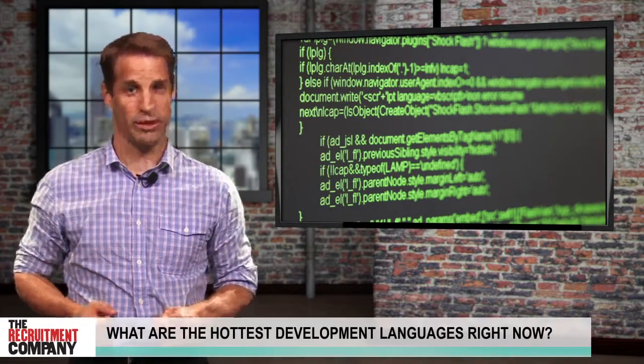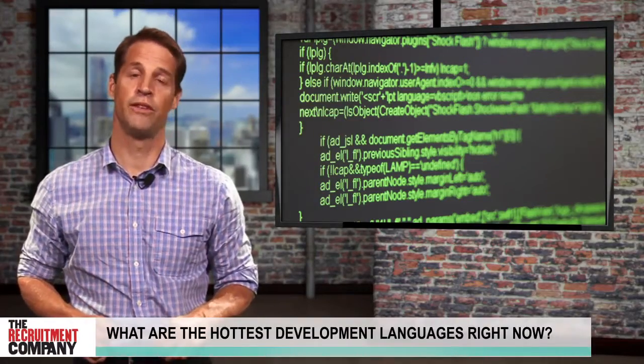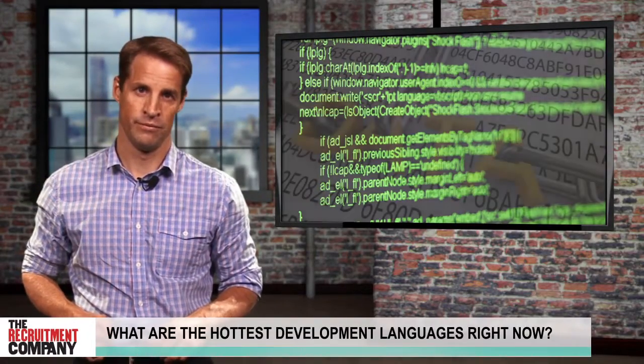Hi, and welcome to the Recruitment Company blog. Today we're talking about the hottest development languages for the new financial year. It's fair to say that the tech industry is full of opportunities. However, the trick is having the right skills for your niche sector. So what languages should you bring to the recruitment table?